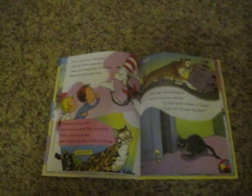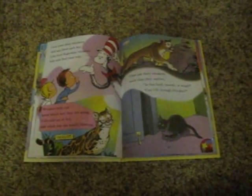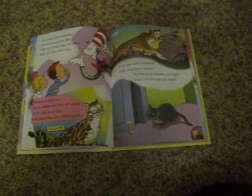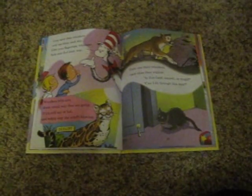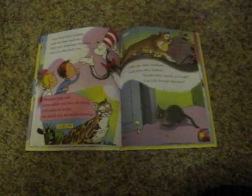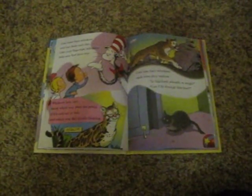Cats need their whiskers and use them each day. Like your fingertips, whiskers help cats find their way. Whiskers help cats know which way they are going, if it's cold out or hot, and which way the wind's blowing. Cats use their whiskers each time they explore. Is this smooth, hard, or rough? Can I fit through this door?